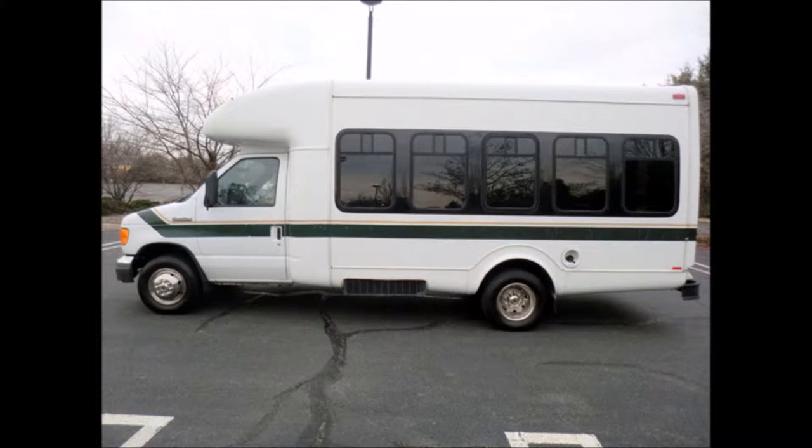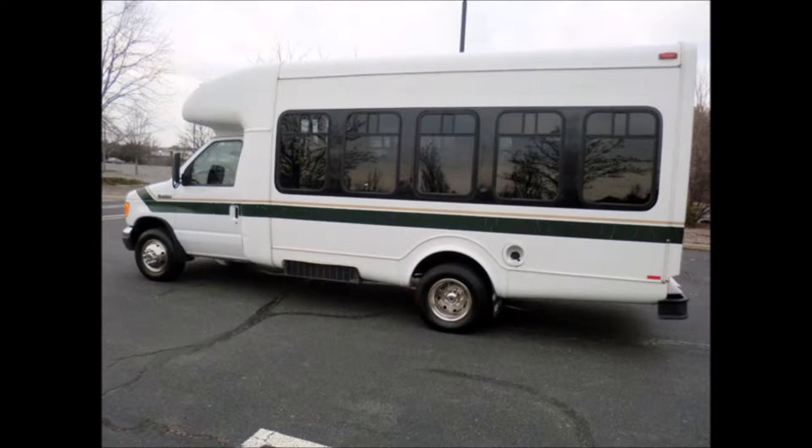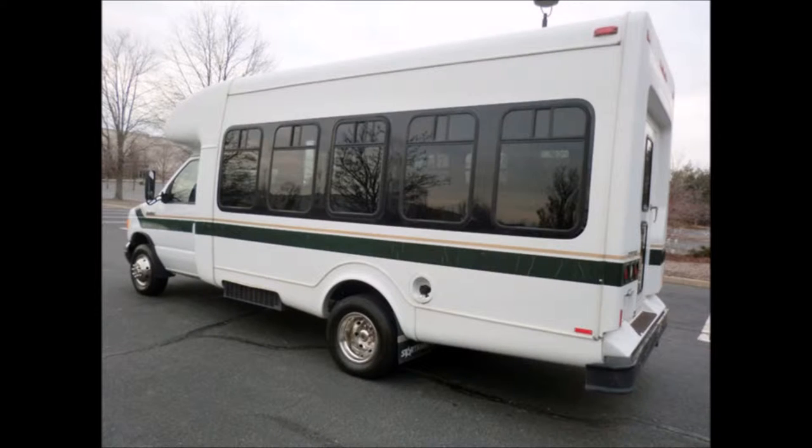Ideal for adult transportation, senior transport, retirement homes, adult daycare, church shuttle, business, school, or team use. The bus is in great condition and has been thoroughly reconditioned, checked, and road tested. It is very clean, fully equipped, and is ready for use.